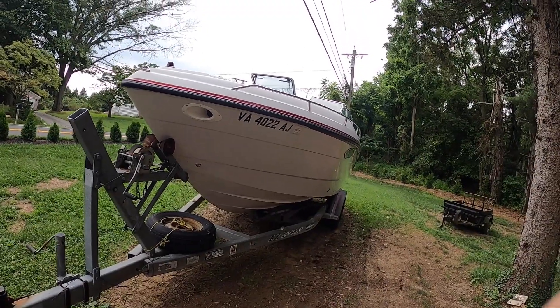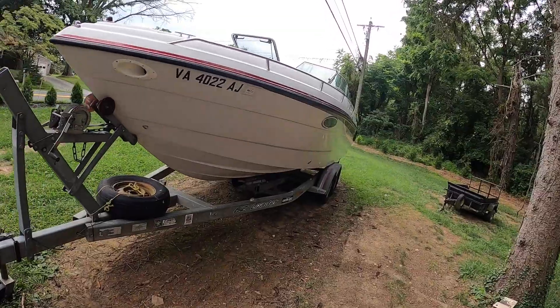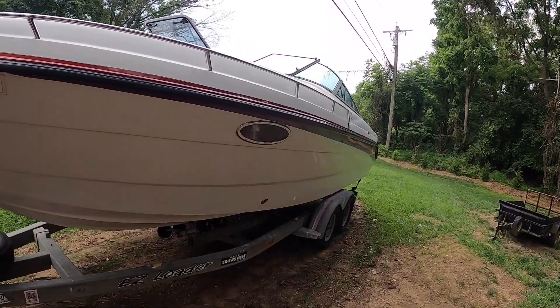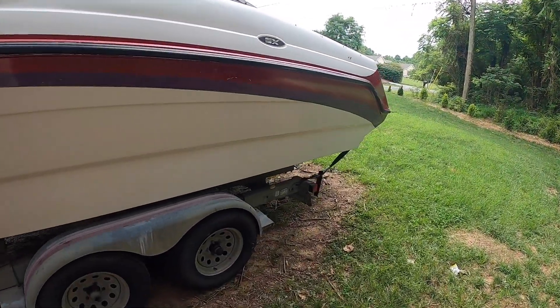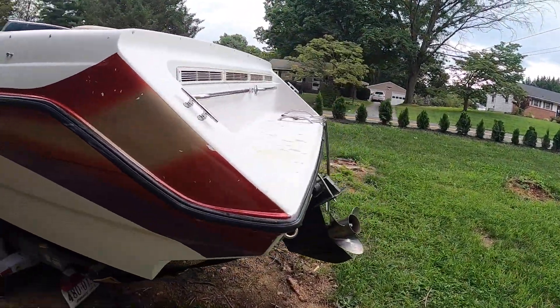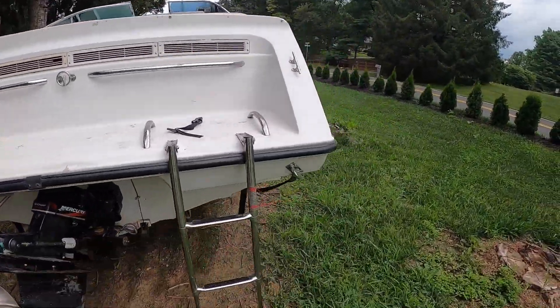This is my 1994 Chaparral — I think it's called Chaparral — 2550 SX. It is a nearly 26-foot boat.